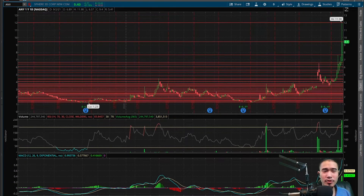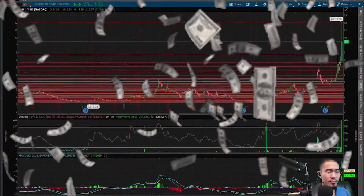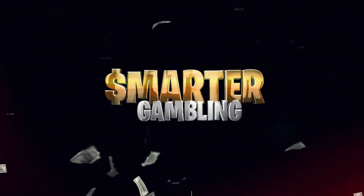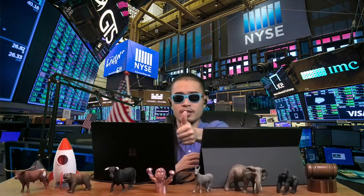Here's ANY Sphere 3D. This finishes at $9.40 today, that is up 40.78%. Please like the video, please subscribe, and catch me every weekday after market close on the Smarter Gambling Show.